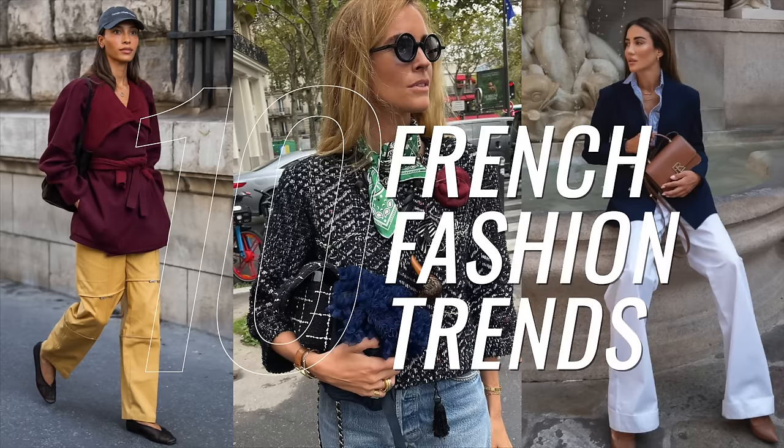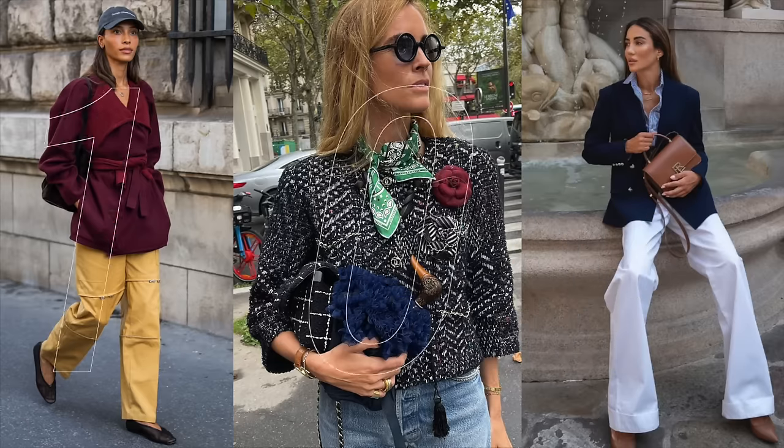True French style is all about creating amazing outfits from timeless pieces and in today's episode I'm sharing 10 amazing trends that will form a great foundation to any French inspired fashion wardrobe. Hi, I'm Leone and welcome to my channel.